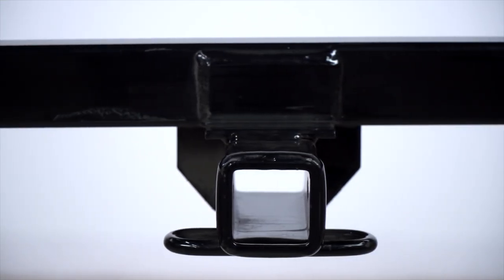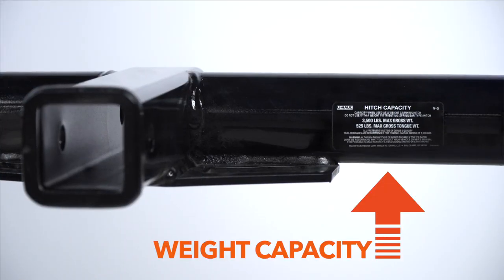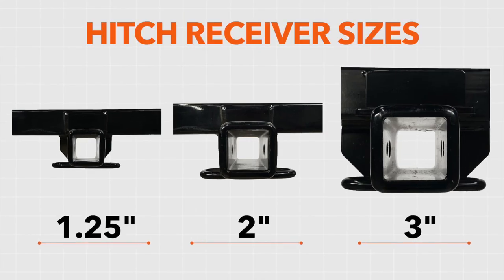A trailer hitch is a device which attaches directly to your tow vehicle, providing the connection between your vehicle and your trailer. There are a wide variety of hitch ratings, weight capacities, and classes depending on your towing needs. All hitches come with a standard receiver size of one and a quarter inch, two inches, and up to three inches.